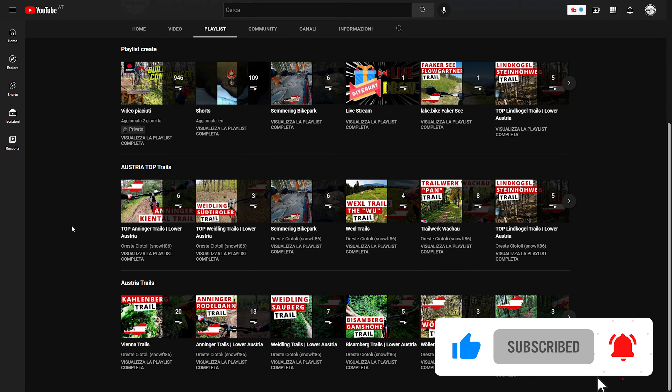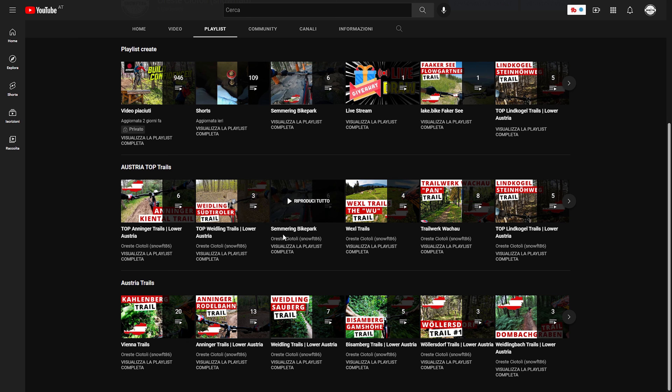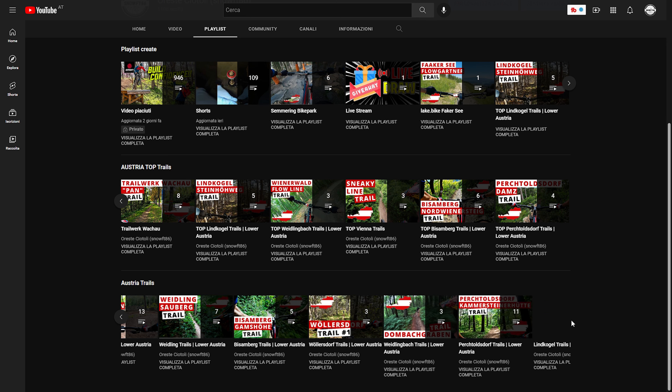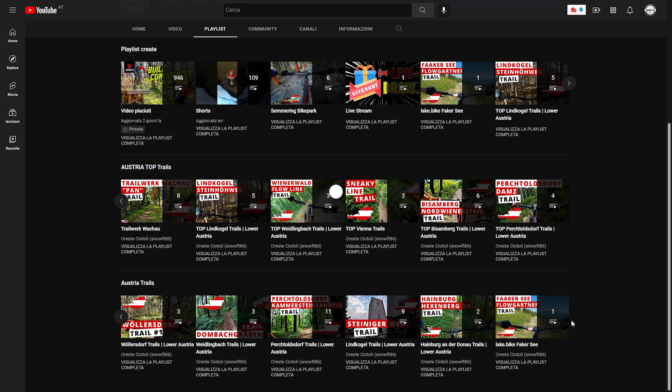I want to remind you that all the raw video of the trails I ride are also on my channel, categorized by location, so you can easily check where they are. I hope you find my tips useful, and if you are a rider in this area I would also like to know if you have other trails you prefer to ride compared to my top five list.